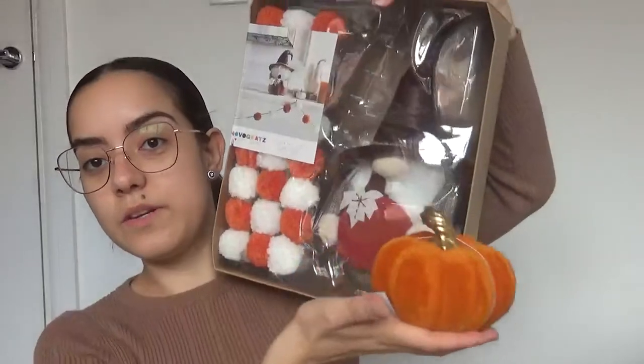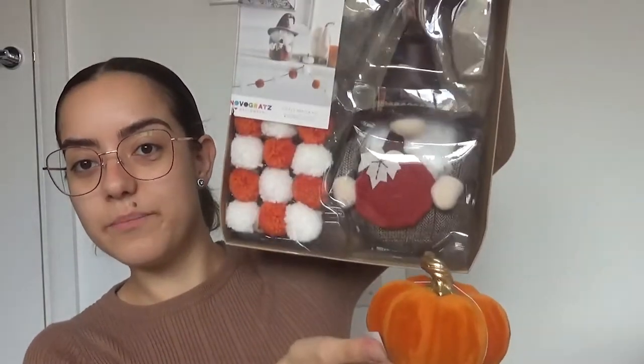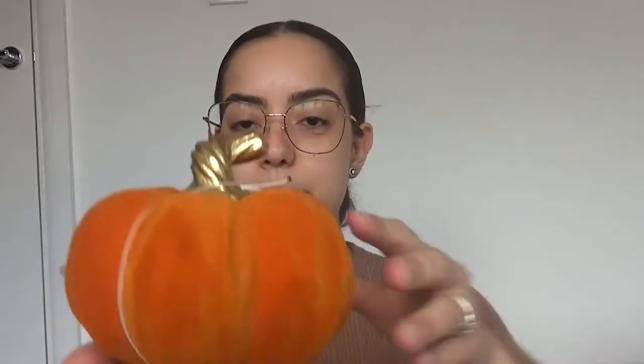The next thing I picked up was this adorable pumpkin — I thought it would look cute on the window sill with the little kit. I love the gold stalk on it and it's got these cute decorative edges on it. This little one was £3.99 and I thought that was a reasonable price for a small pumpkin.